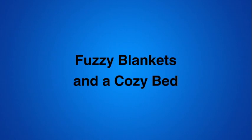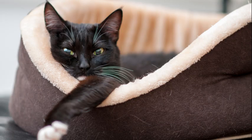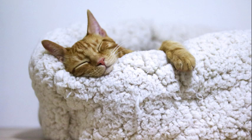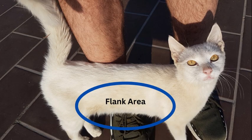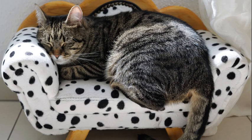A fuzzy blanket and a cozy bed is something you should have available for your furry friend. They love to snuggle into blankets and a bed that fits them — have you ever heard the saying 'if it fits, it sits'? They like spaces where they can leave their personal scent all over it. With scent glands on their paws, lips, flanks, tail, and toes, they leave a personal scent any place they visit frequently.